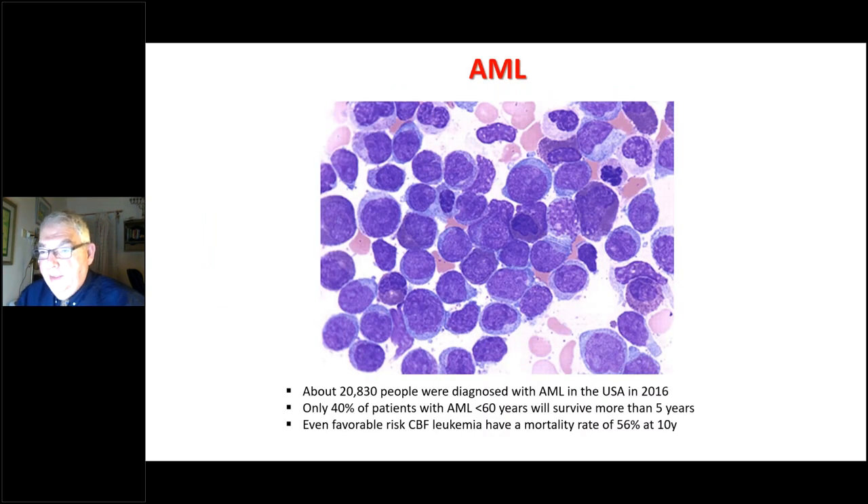We start with the morphology of acute myeloid leukemia. You can see the highly malignant ugly cells and some epidemiology. Only 40% of patients with AML below the age of 60 — which is a good risk group because the median age of AML is about 10 years later — will survive more than five years.